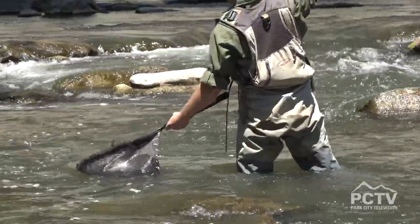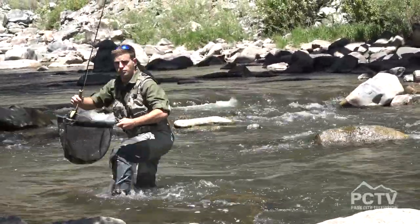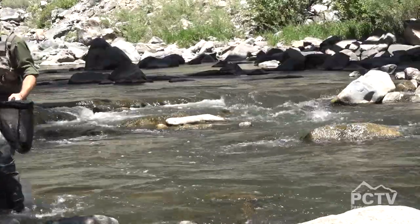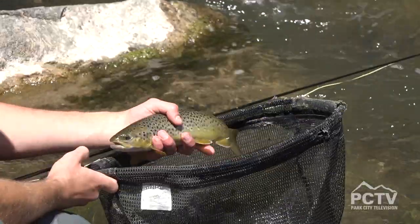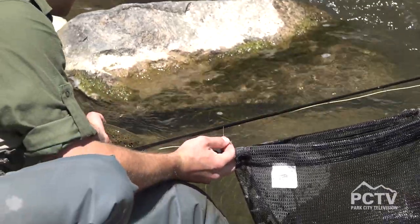This here is a beautiful specimen of the Salmo trutta species, which is the brown trout — pretty common through Utah waters. This is a beautiful fish and we're going to let it fly out and say goodbye to this guy.